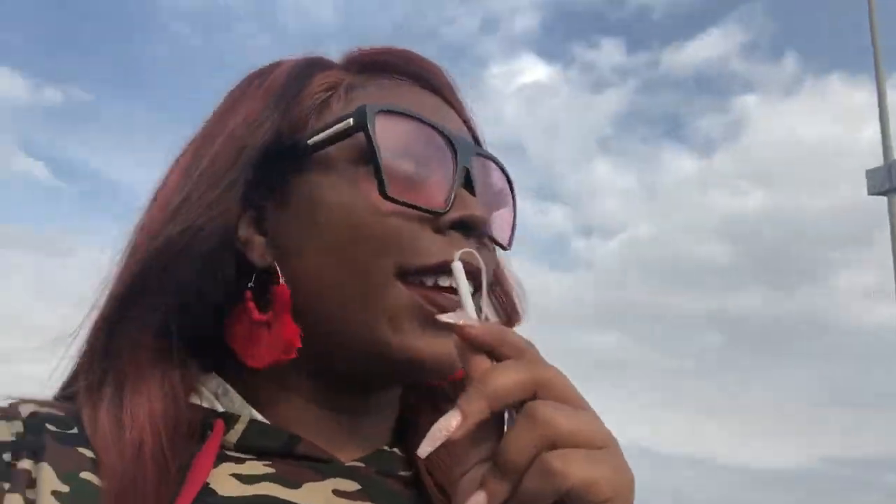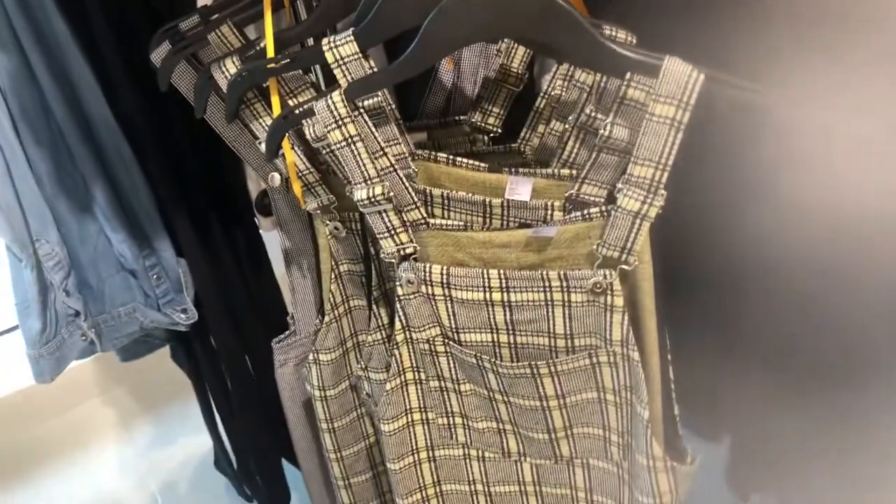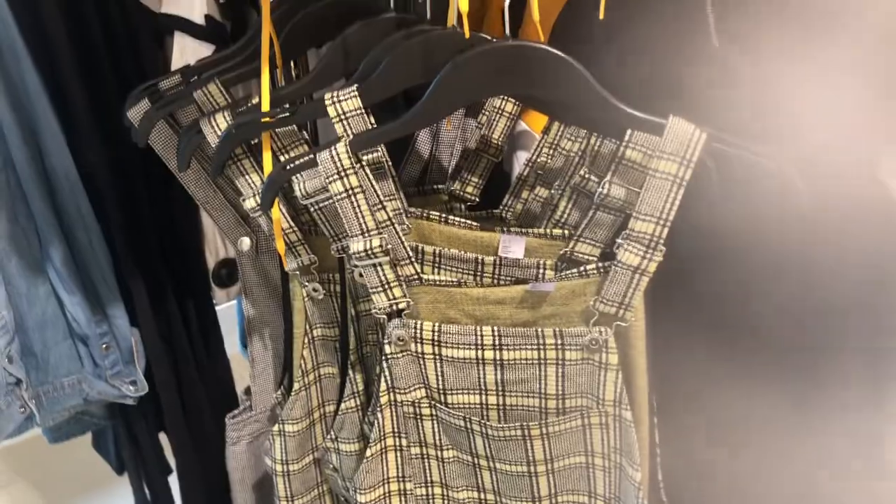These pants make me look thick. Okay, so first place I came in was H&M because they have like some cute and different things, so let's see what we can find.